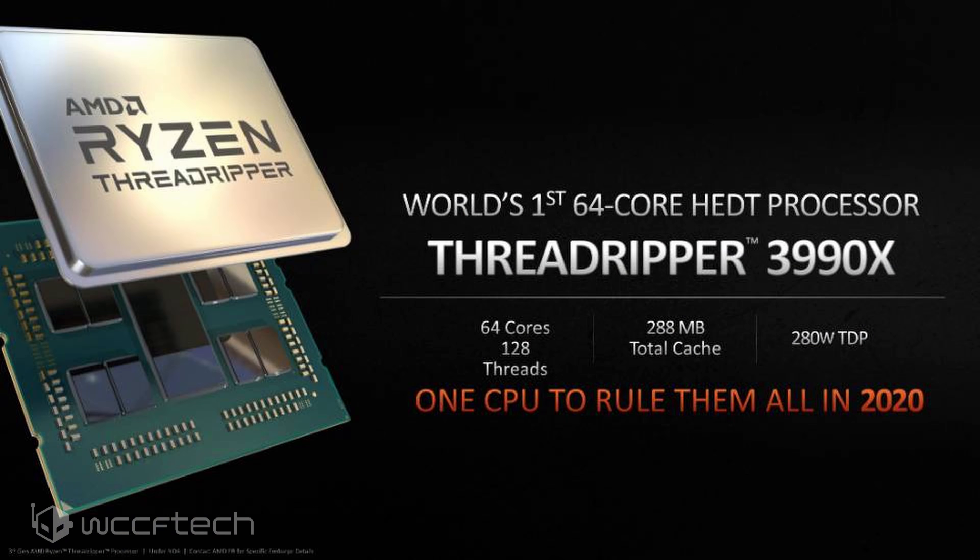The slide from AMD confirms that the processor will feature 288 MB of total cache, tons of PCIe Gen 4 lanes, and a TDP of 280 watts.